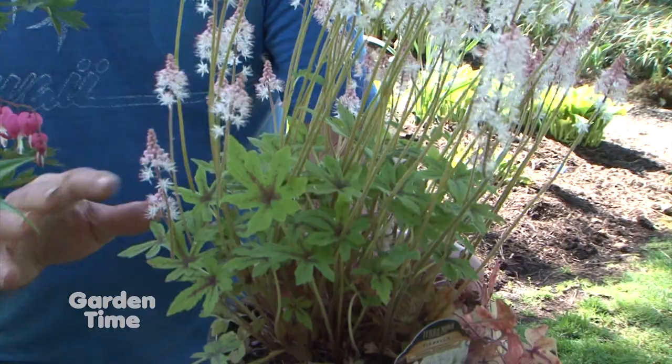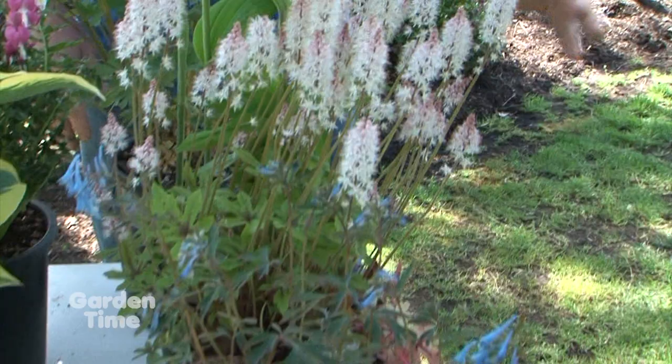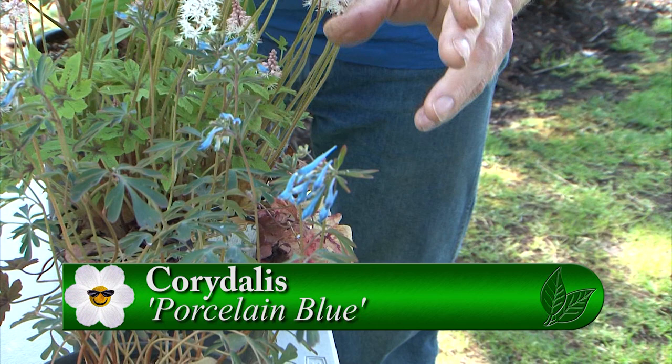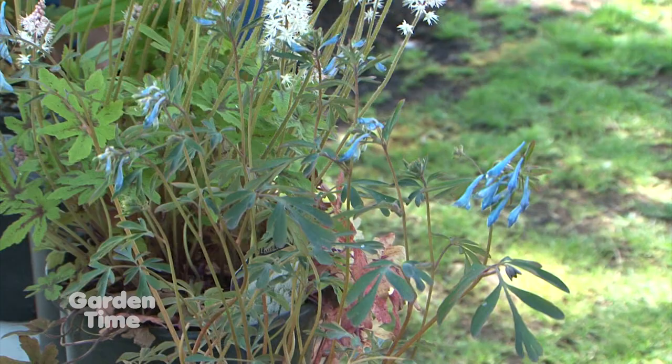I love having blue in the garden — these are just opening up. I love this cordyalis porcelain blue. It blooms — I swear it blooms 12 months of the year. Every time I see it, it's blooming. It's just starting to open now. It's been evergreen here during the last winter storm — it looked a little sad for a few days, then just bounced back up with new foliage. A super performer.